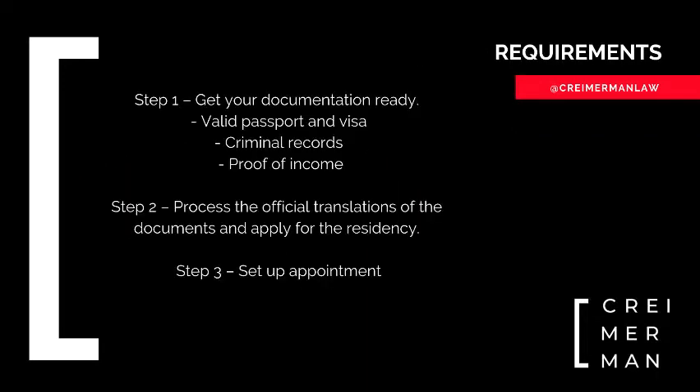Step one: you'll have to get your documentation ready. You'll need a valid passport and a visa if you come from a country where you need a visa to enter Argentina. You'll also need the criminal records of the country that you last lived in for three years or more. However, if you do not live anywhere for a very long period of time, then the last country in which you spent more than one year will suffice. You'll also need the proof of the income that we've just been talking about and the papers that prove this, and you'll have to get them apostilled or legalised before an Argentine consulate if the country is not a Hague Convention signatory.